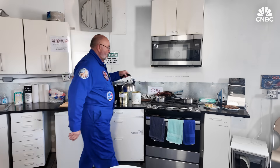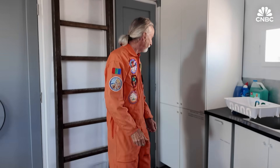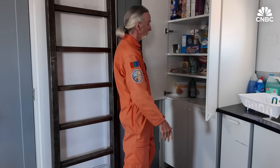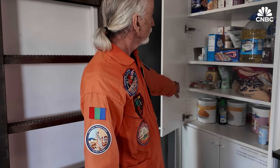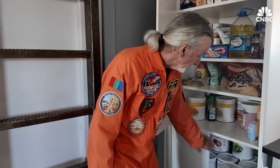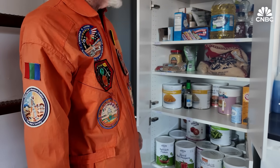Conveniently located next to the bedrooms is the kitchen. I tell crews in advance that they'd be very surprised at the quality of the food they're going to get. And when they get here, they are, because we have quite a bit of ingredients that we can use. These are mostly standard dry foods and then freeze-dried down here — a wide range of vegetables and fruits and some meats.